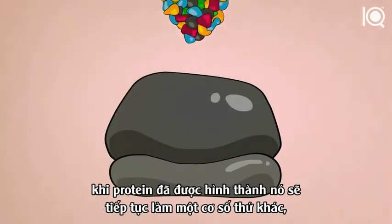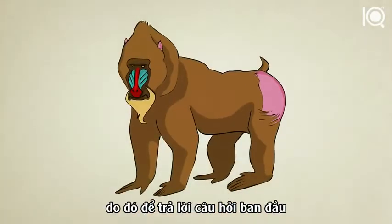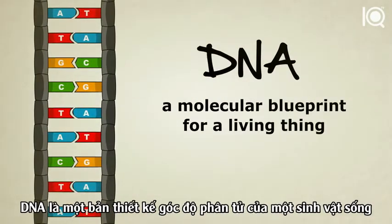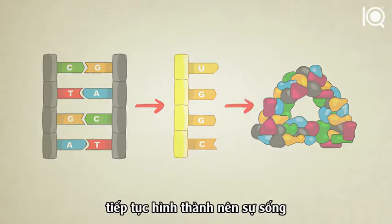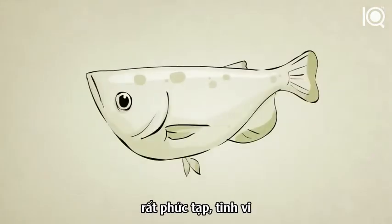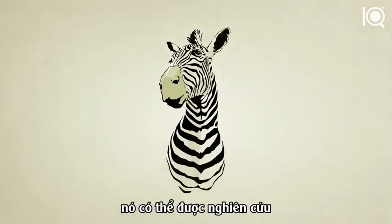Once a protein is built, it can go on to do a number of different things, one of which could be to help form a brand new cell. So to answer the original question: What is DNA? DNA is a molecular blueprint for a living thing. How does it work? DNA creates RNA, RNA creates protein, proteins go on to form life. This entire process, as complicated, as sophisticated, as magical as it might seem, is entirely based in chemistry. It can be studied, it can be understood.